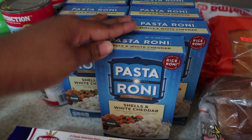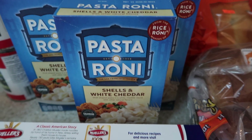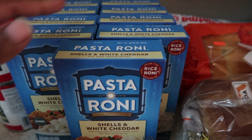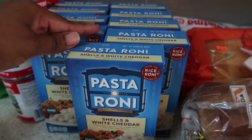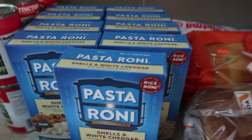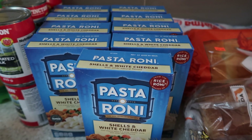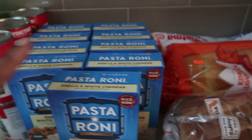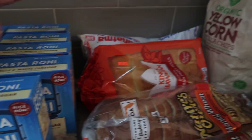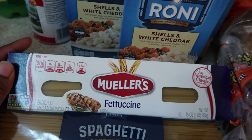This is a staple — especially this flavor, the shells and white cheddar. This is the only one we buy because everybody loves it; the other ones are meh. They had these on special, three for five dollars. They're normally two for three, so three for five is kind of a decent deal. I got three, so fifteen dollars worth of those.